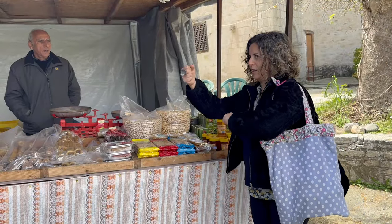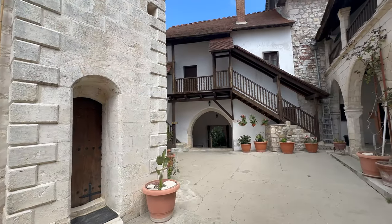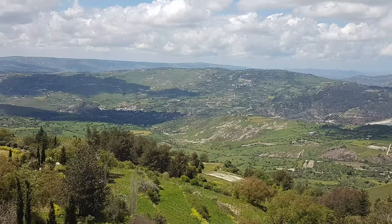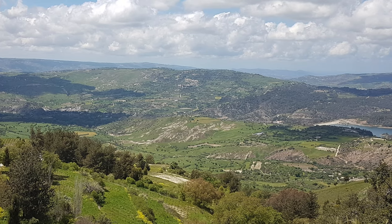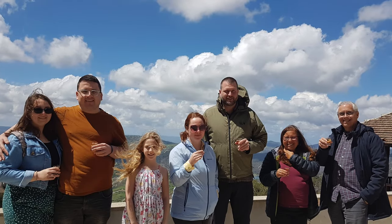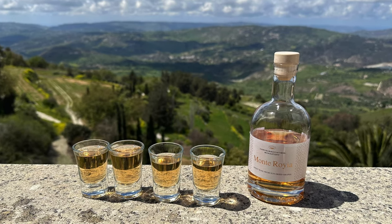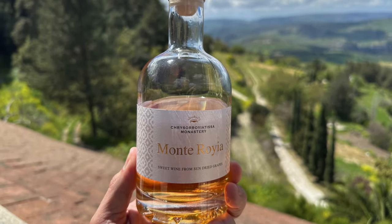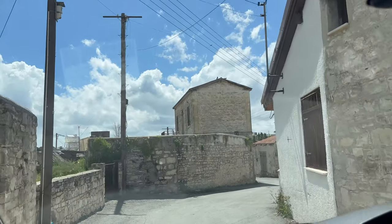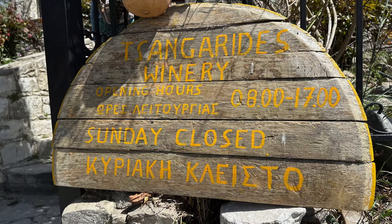Our next stop was the Greek Krisaroyatisa Monastery, founded in 1152. The current building has been around since 1770 and provides panoramic views of Cyprus' Mount Olympus and vineyards. Four monks are still in residence here. This monastery produces a version of the world's oldest wine still in production — a dessert wine with origins going back to 3,000 BC or earlier. We then traveled to Lemina Paphos for a wine production and bottling tour at the Sanguerides Winery.